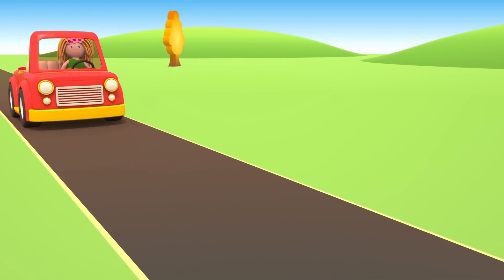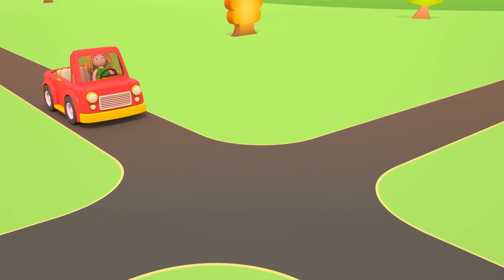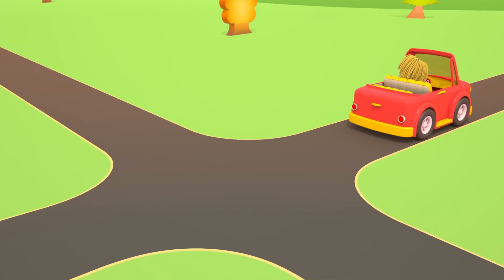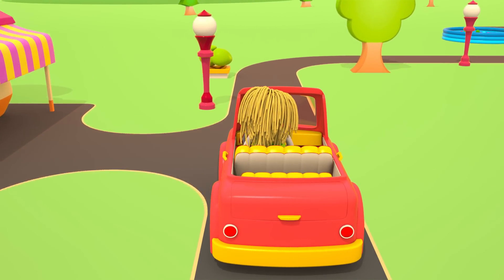This is Bianca Doll. She is driving her red car to Lifty's shop. I wonder what she wants to buy today.